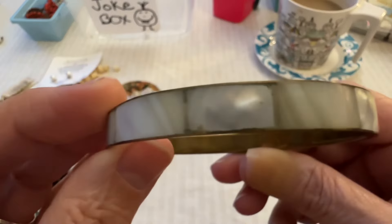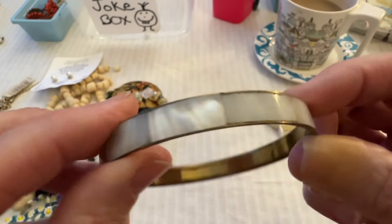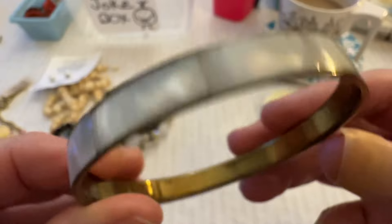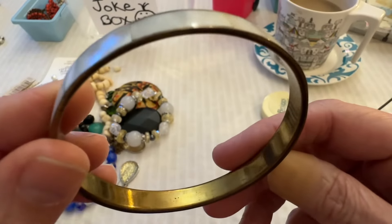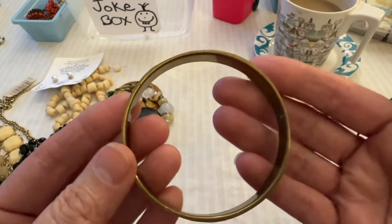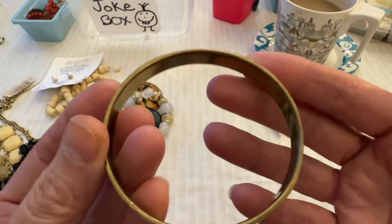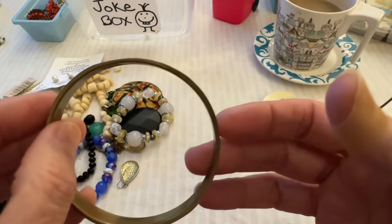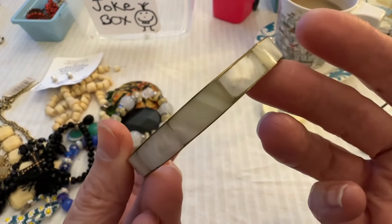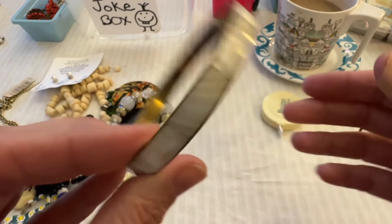All right, then we have this — so this is mother of pearl. I've gotten a lot of these lately. Anyway, it has like a brass-tone inside, and I could probably clean this up a little bit — I have not cleaned it. So if anyone likes that one I can do that for five dollars.